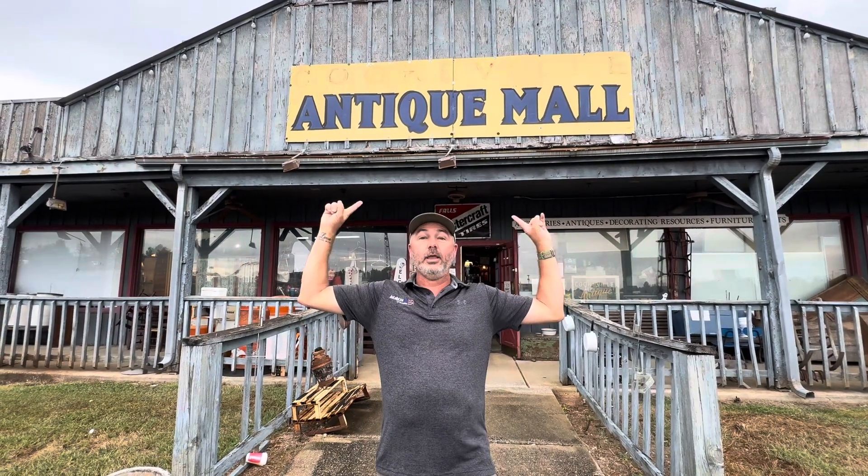Guys, we are so excited. We're at the Cookville Antique Mall — it's the old Cracker Barrel if you're from here — and we're going to show you where our booth is and exactly how to get there.